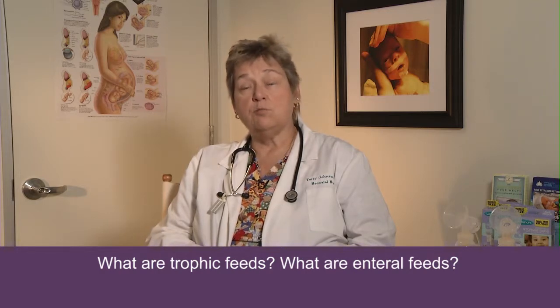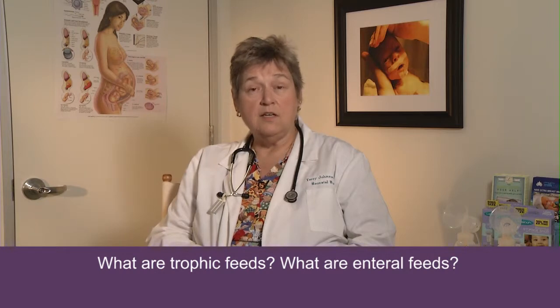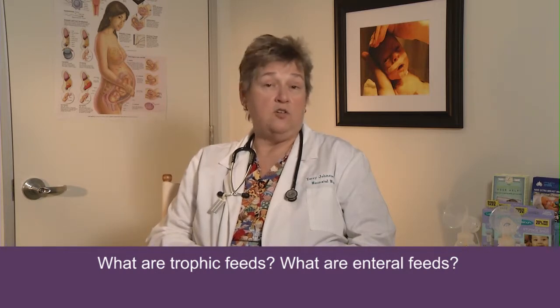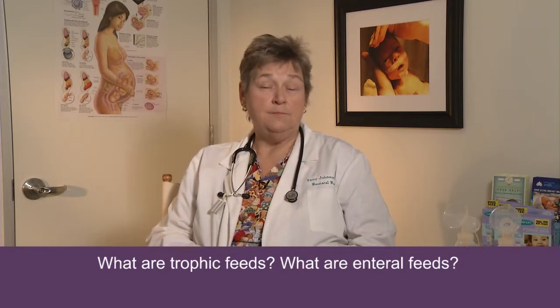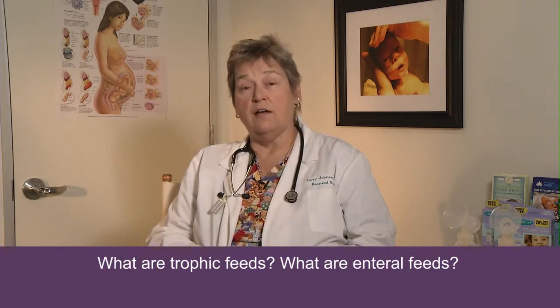After that, as the baby begins to improve, we begin to look at starting something called enteral feeds. Enteral feeds is a phrase you'll hear in the nursery, and it just means that we put the food in the baby's belly and in their gut, and they absorb it from there — just as they will the rest of their lives.